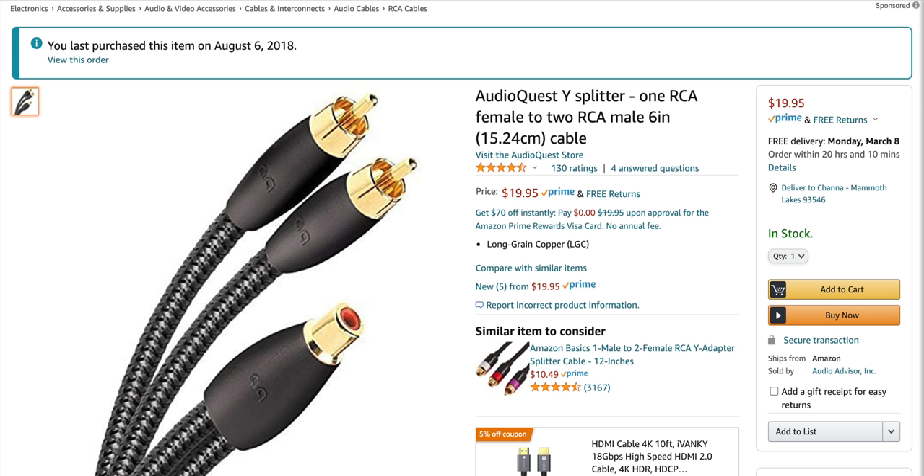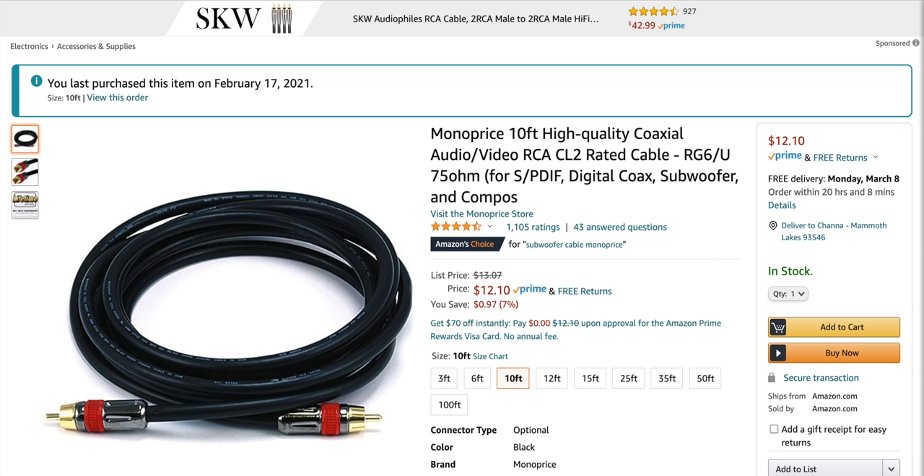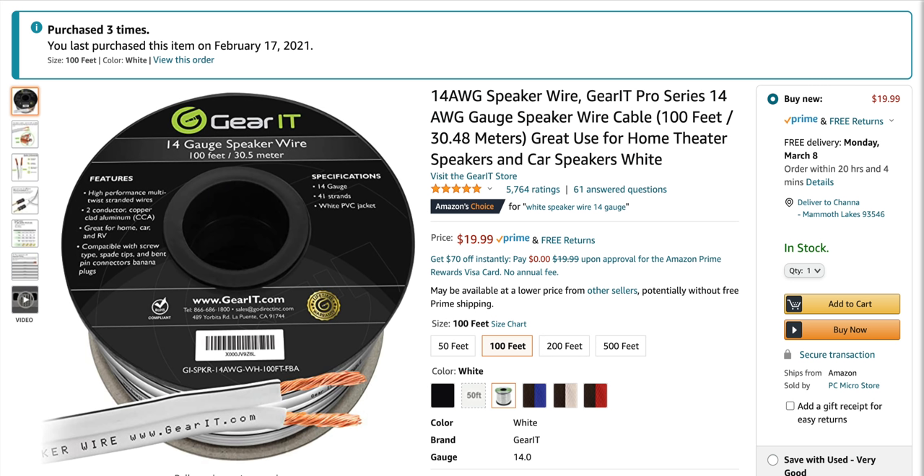The interesting thing is we're going to have to split the signal from the subwoofer output on the AV receiver because these subwoofers don't have an in and out RCA. So I got some splitters and extenders to split the signal, go to one sub, continue to the next, and split again to the third subwoofer. This room is 14 by 10 with eight-foot ceilings, so I bought four 100-foot spools of cable. The surround backs took 30 feet each and the rear heights were about six feet higher, so right there we're at 140 feet.